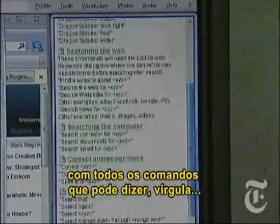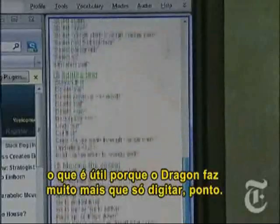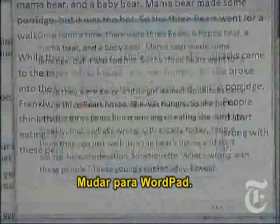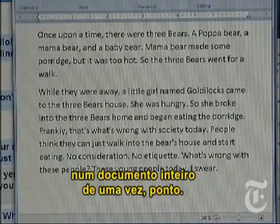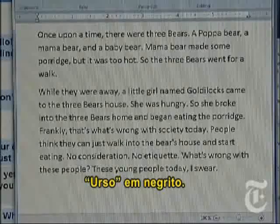It lists all the commands that you can say, which is helpful because Dragon does more than just type. This is how I can switch programs — list programs, switch to WordPad. And look at this: I can also format every occurrence of a word in an entire document at once. Check this out: bold 'bear'.